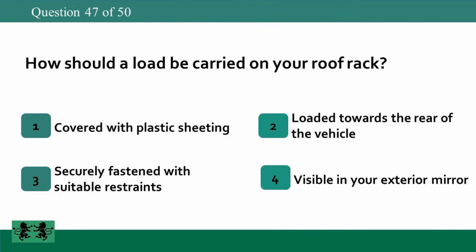How should a load be carried on your roof rack? 1: covered with plastic sheeting, 2: loaded towards the rear of the vehicle, 3: securely fastened with suitable restraints, 4: visible in your exterior mirror. The answer is 3: securely fastened with suitable restraints.